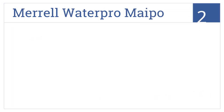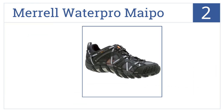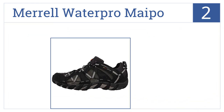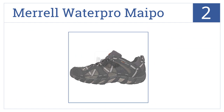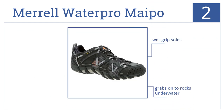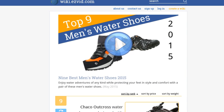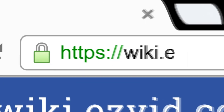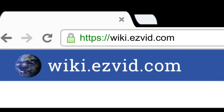At number two, fitted with a neoprene stretch collar and rear foot stabilizer, Merrell Water Pro shoes feature a microfiber footbed with impact shock absorption. They come with wet grip soles that can grab onto rocks underwater and are built with toe bumper protection.